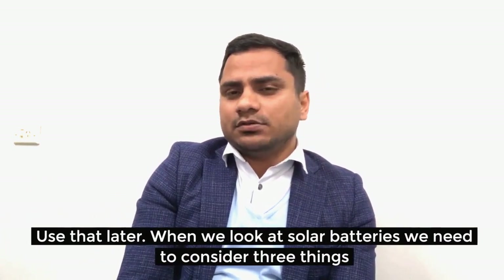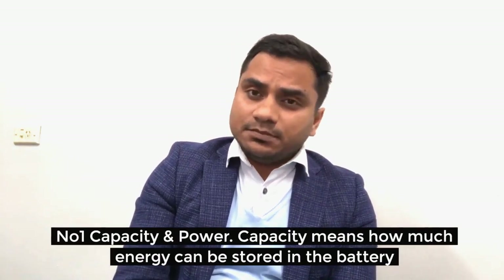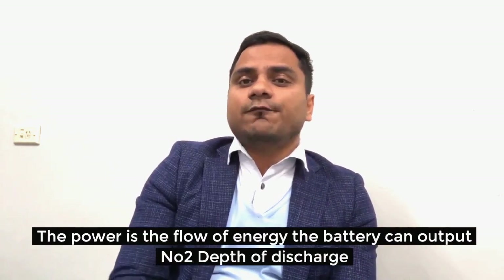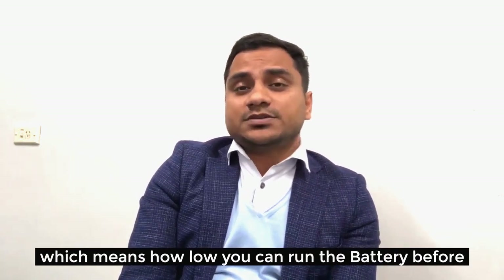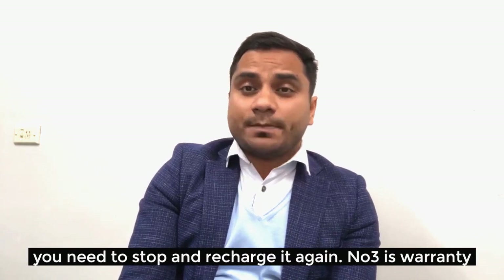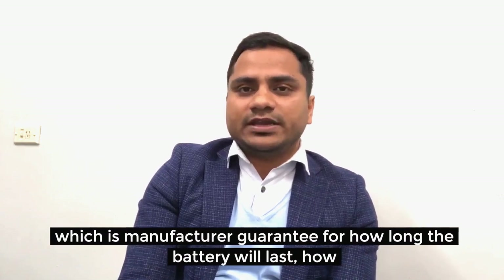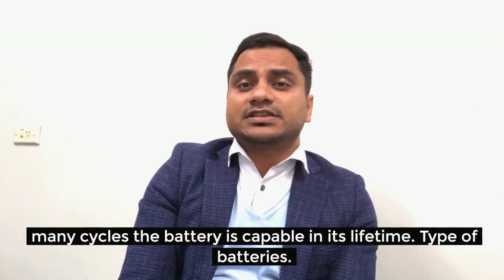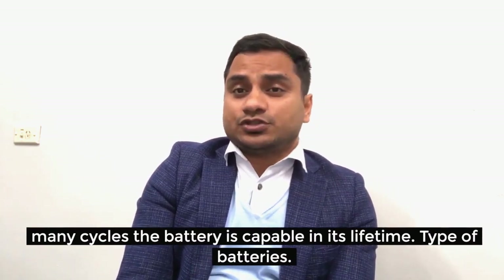When looking at a solar battery, there are three things to consider. Number one: capacity and power — capacity is how much energy can be stored in the battery, and power is the rate of energy the battery can output. Number two: depth of discharge — how low you can run the battery before you need to stop and recharge it. Number three: warranty — the manufacturer's guarantee of how long the battery will last and how many cycles it is capable of in its lifetime.